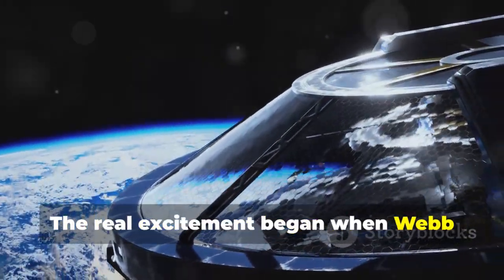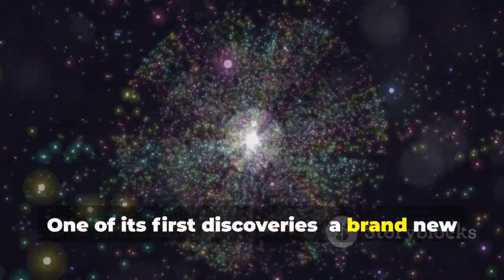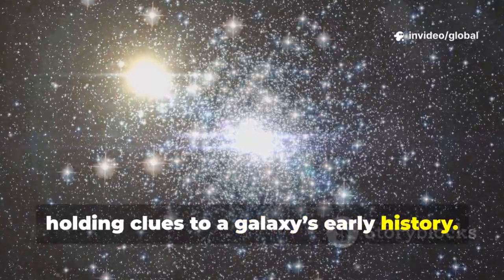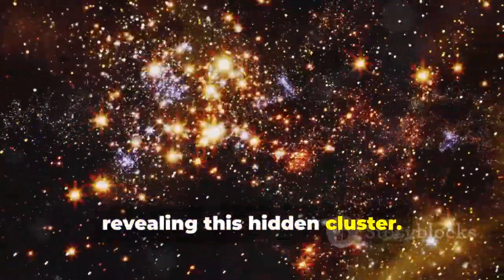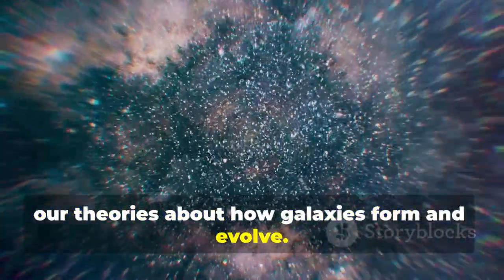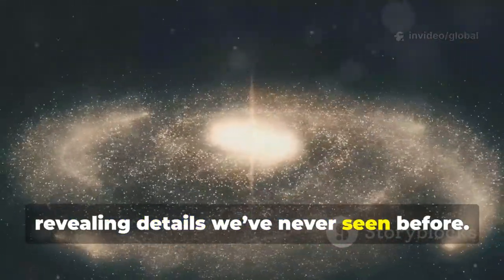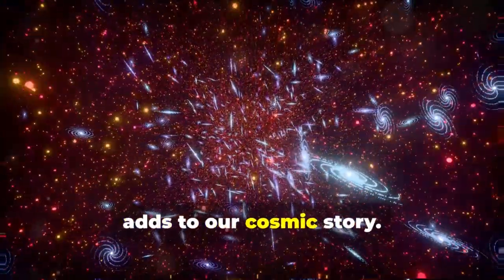The real excitement began when Webb started sending back data. One of its first discoveries: a brand new globular star cluster in a distant galaxy. These clusters are ancient, holding clues to a galaxy's early history. Webb's infrared vision pierced through dust, revealing this hidden cluster. Each new discovery helps test and refine our theories about how galaxies form and evolve — it's like finding a lost chapter in the universe's story. Webb isn't just seeing farther; it's revealing details we've never seen before, and every new star and cluster it finds adds to our cosmic story.